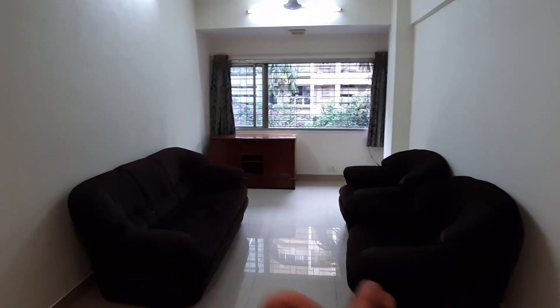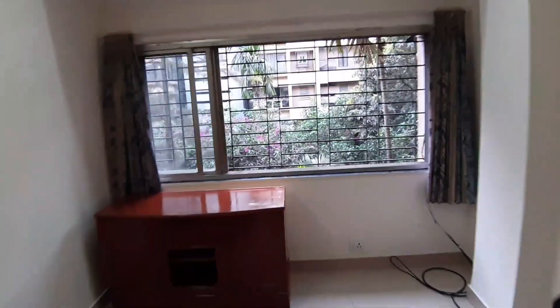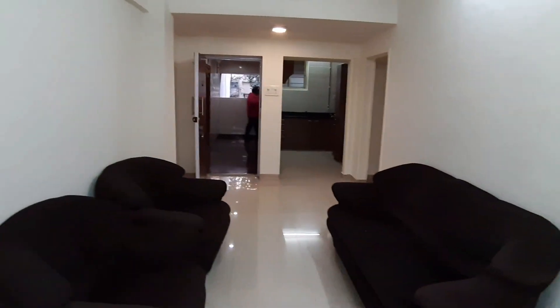This is a living room with a sofa, sofa chairs, and a lovely unit there — the television unit, probably. It's evening time. This is Oshiva Ramada. We got grills attached as well. We got Tarapur Society, and that's the living room.